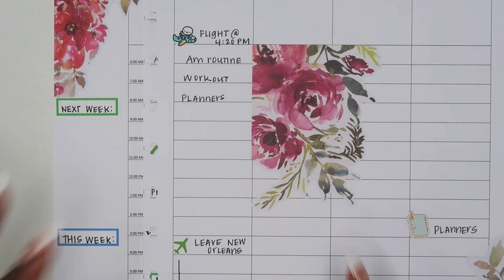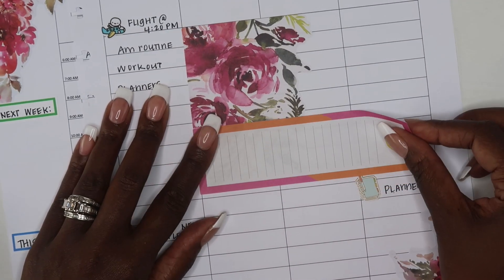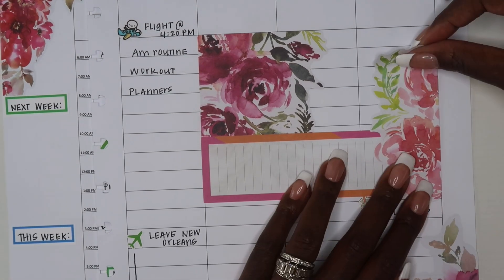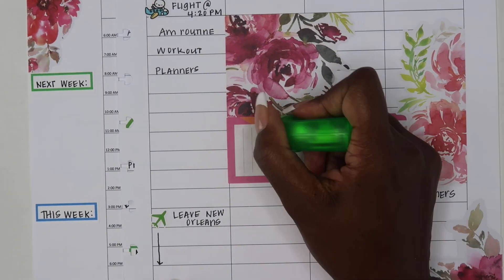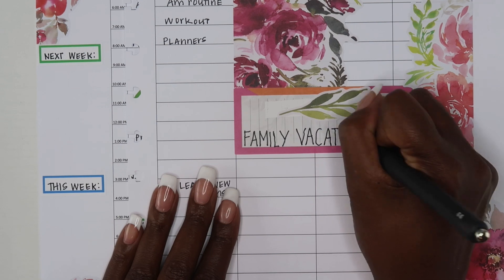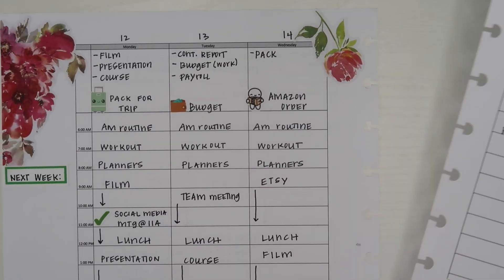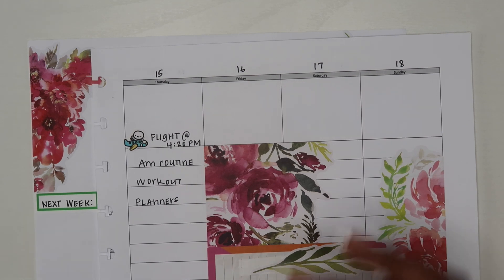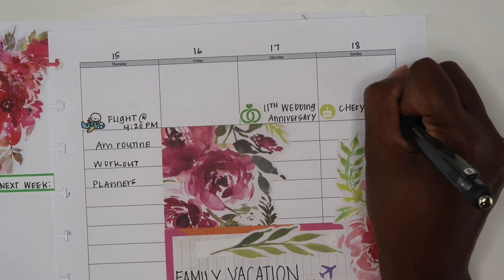This week we are heading off to Baltimore to visit my husband's family — we haven't seen them since before the pandemic, so we are really excited. I underestimated the space here so my ink looked crazy, so I put some stickers over that and rewrote it at the bottom, which came out a little better. Also, Saturday is my 11th wedding anniversary, so while we're out there we're going to take some time to celebrate. I'll mark that off and that's it for this spread.